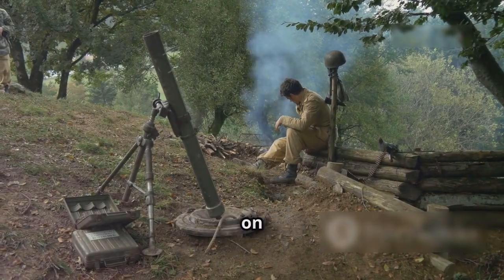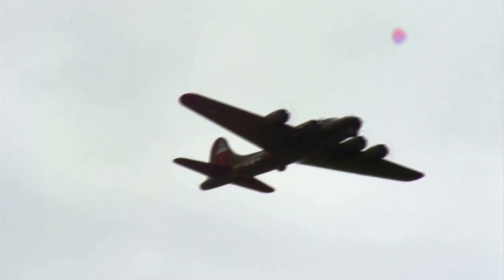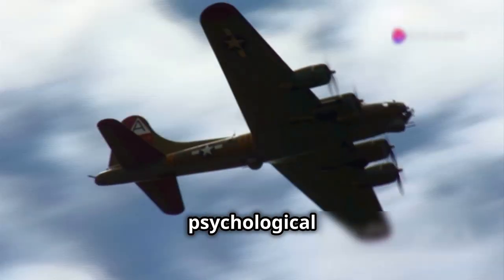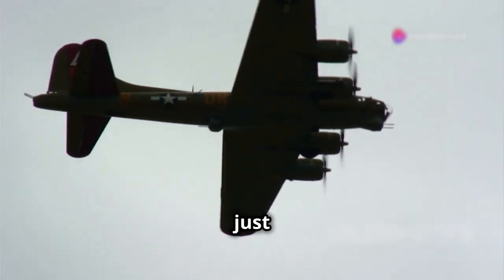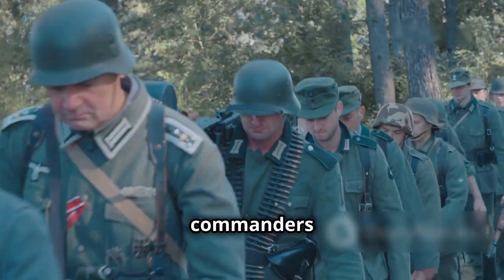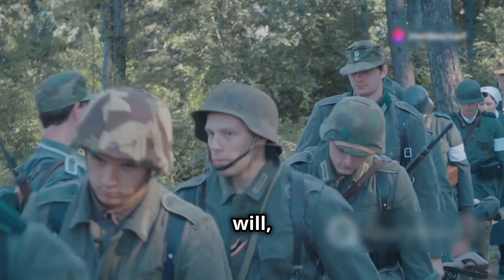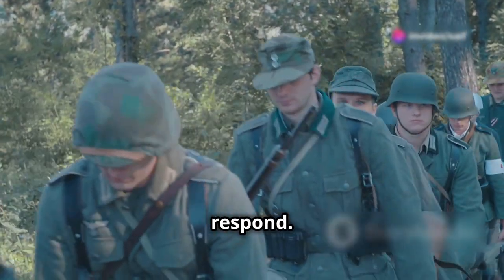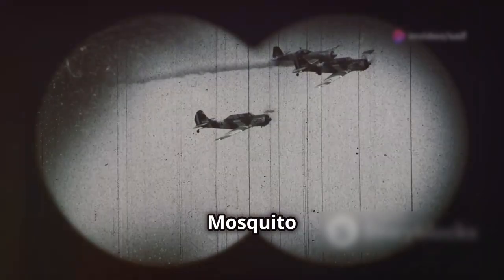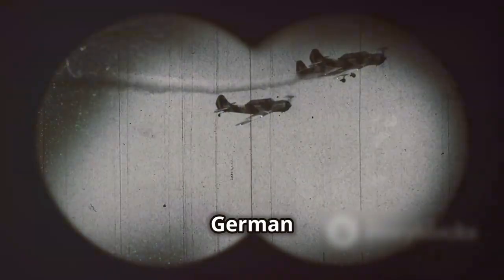German forces were constantly on edge, never knowing when the Mosquito would strike next. The Mosquito's psychological impact on the enemy was just as significant as its military achievements. German commanders were baffled by the aircraft's ability to appear and disappear seemingly at will, leaving them scrambling to respond. The Luftwaffe's inability to effectively counter the Mosquito led to widespread frustration and demoralisation among German pilots.